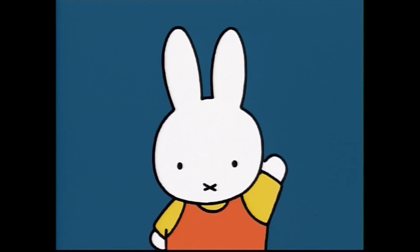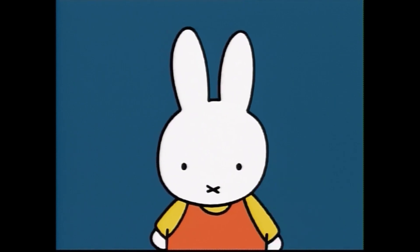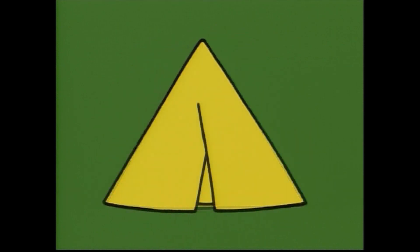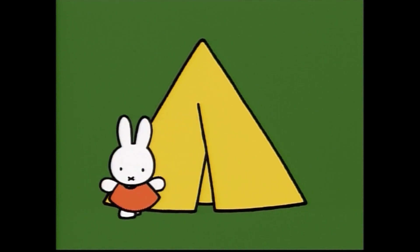Triangles and squares — what can they be? I'm Miffy. Let's play with triangles and squares. One triangle. What can it be? When I went camping, I slept in there. You see? Yes, it's a tent.